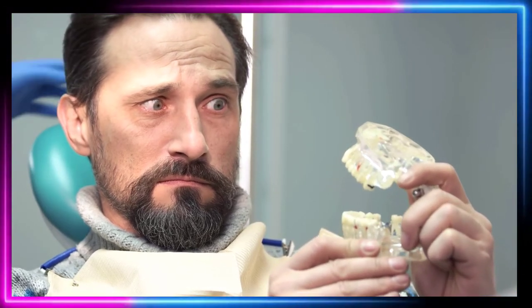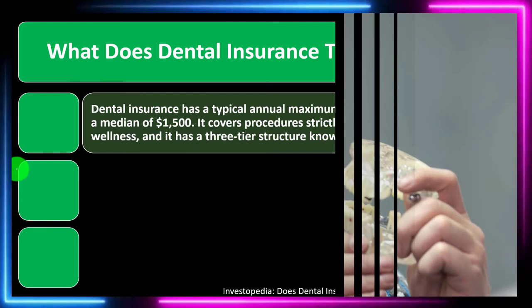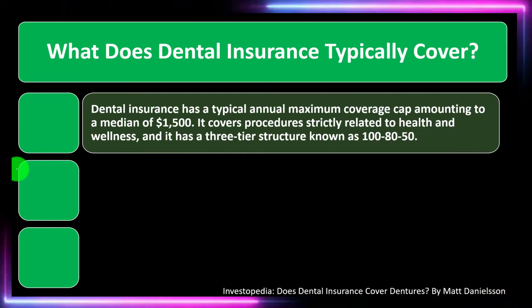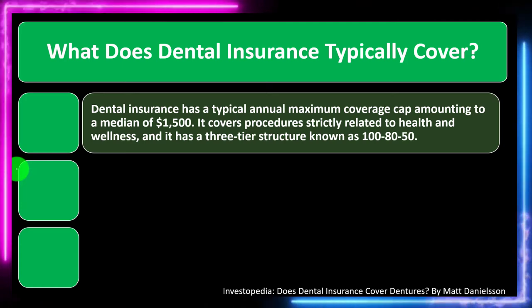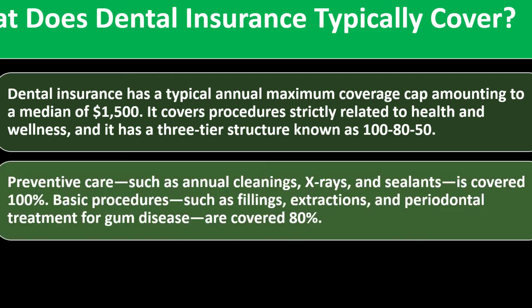With dental insurance it's a little different because they have a fairly low amount that the insurance will pay before you have to pay over and above that — which can clearly be lower than what a substantial dental problem could cost. So you have to keep that in mind when talking about more expensive procedures. The $1,500 is the median — the one in the middle — and it covers procedures strictly related to health and wellness.